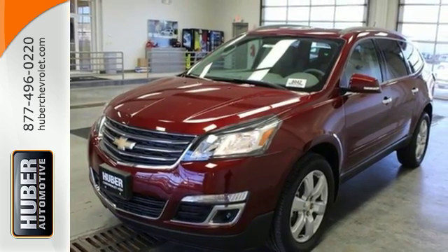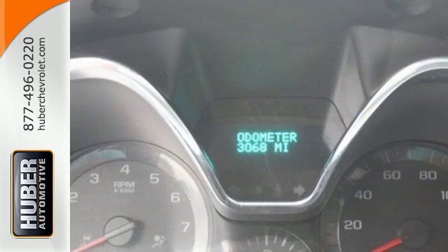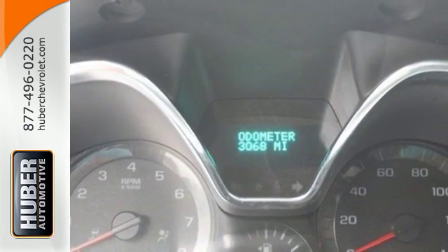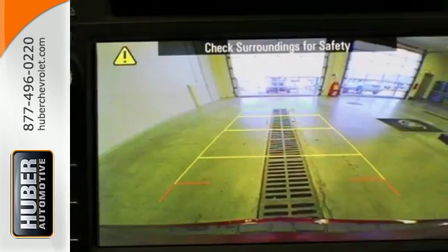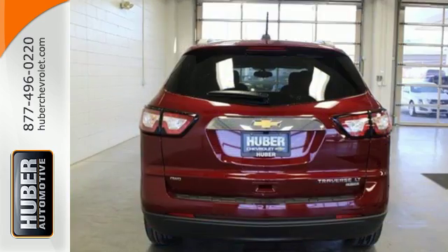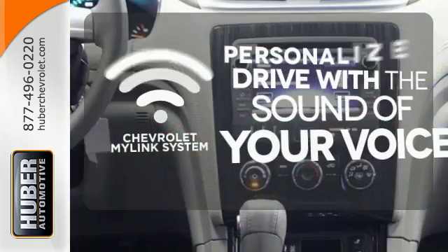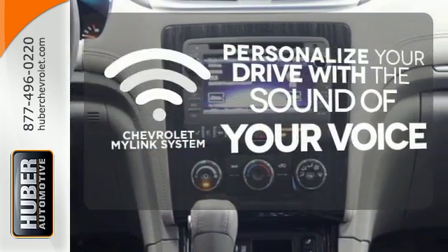Stay connected on every escapade with OnStar 4G LTE capability. The long haul is much more pleasurable with Bluetooth, USB port and auxiliary audio input, Sirius XM satellite radio, and a color touch screen media display. Personalize your drive with a voice-activated Chevrolet MyLink system.